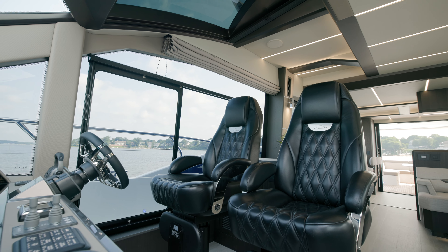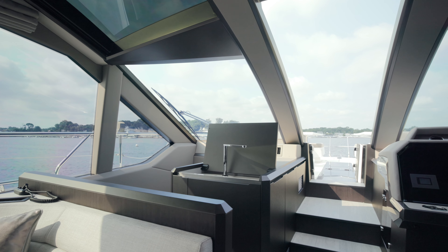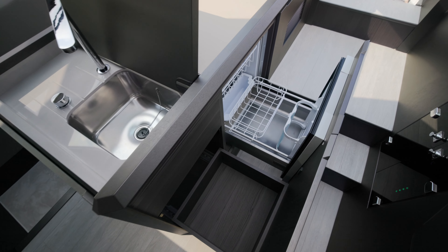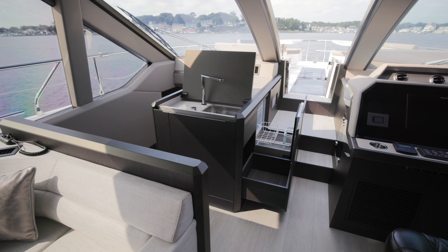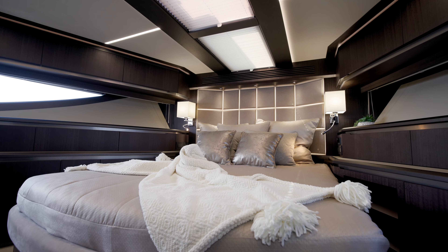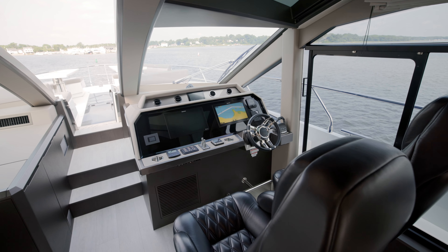We've also incorporated a bar up here to serve the bow, with a sink, refrigeration, storage, and a serving counter — because who wants to walk an extra 20 steps? This is ideal if you're an owner-operator with a large group of family and friends, or three or four couples looking for an island getaway.